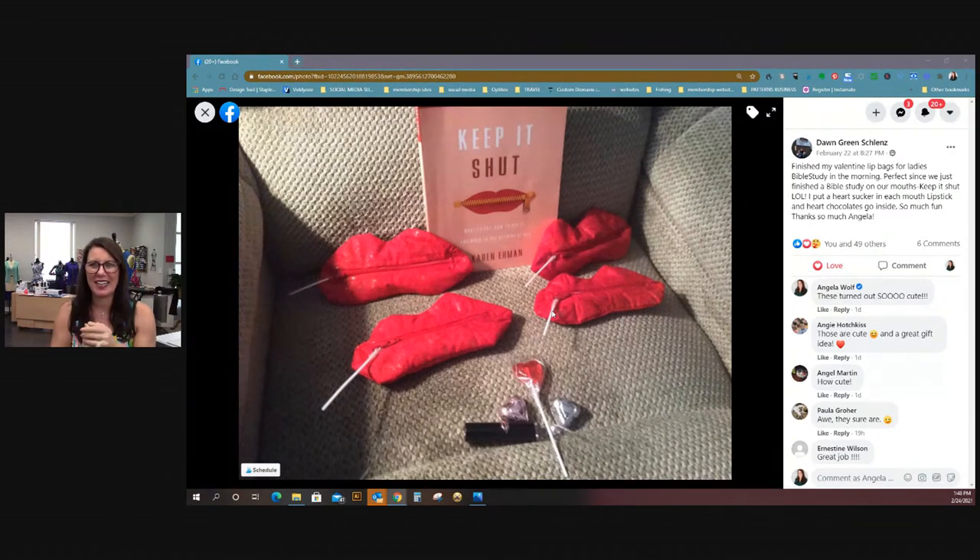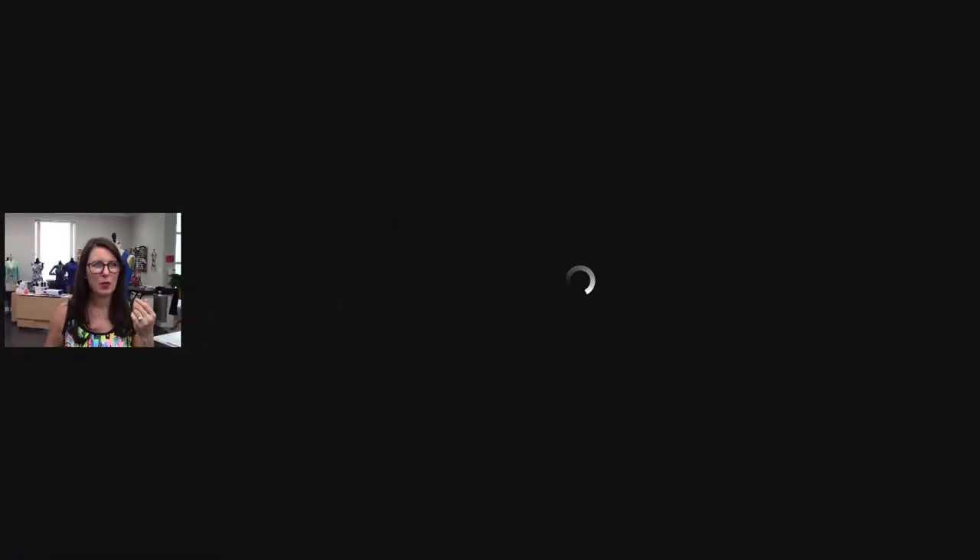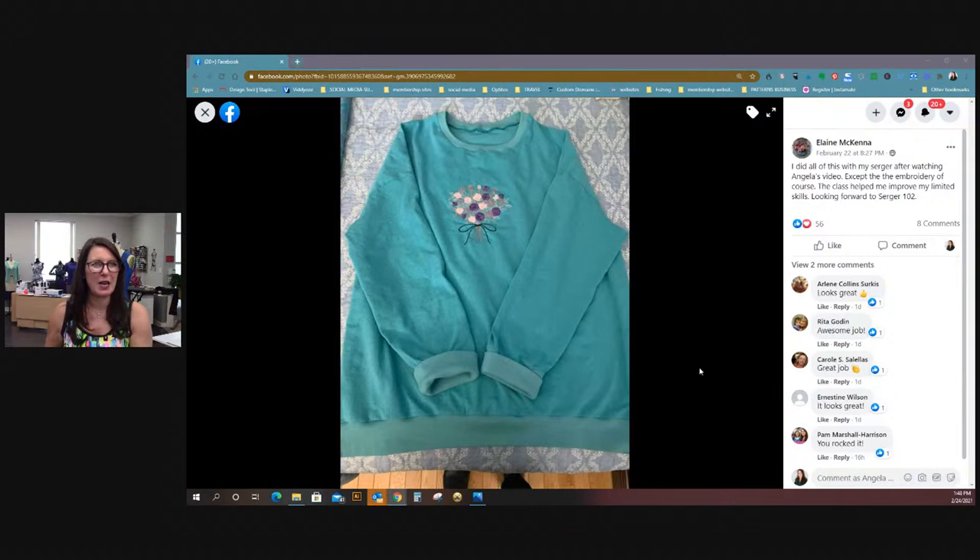Our little zippered bag has gone way past Valentine's Day because I keep putting little notes in there — none of which I have fulfilled yet — and I leave them on the countertop with a couple little chocolates. He put some roses on there. It's going to be the funnest — the Valentine lips are going on for the whole year! If you did the lips, you have to share a photo. And then we had Elaine who made this entire top after taking the serging class, which by the way are all recorded — you can take those anytime.